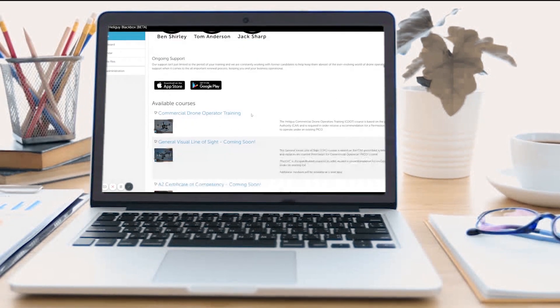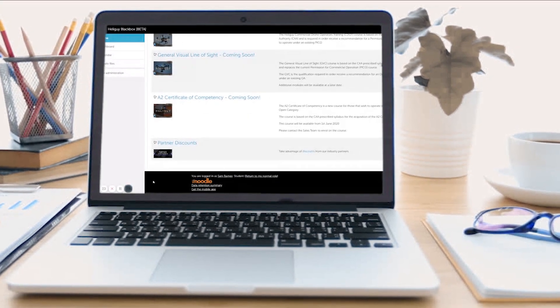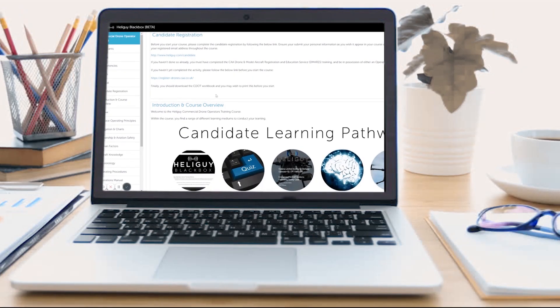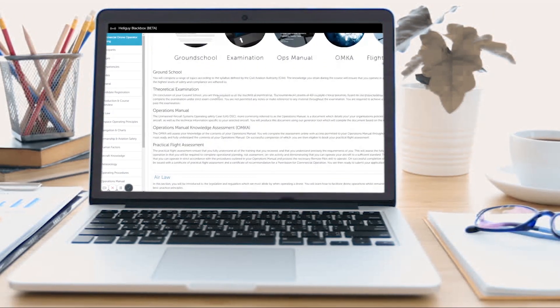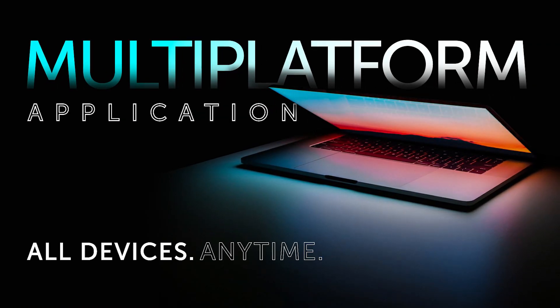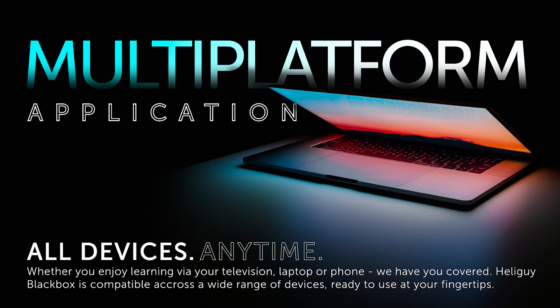Learn at your own convenience, how you like, when you like — you're in control. Download the app for the convenience of learning on the go, any device, any time.